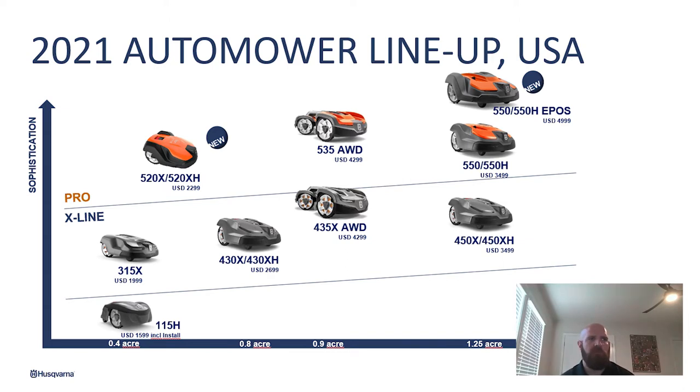The EPOS unit is coming out in 2021, as well as the 520. The EPOS is a completely wireless system. How it works is we have a reference station that is mounted as high as we can possibly get it near the working area, but it does not have to be in the working area. Then you have an app on your phone that you would do the install for the 550 on. Everything is virtual — you place your charging station, run your mower around, and you can have virtual stay-out zones.